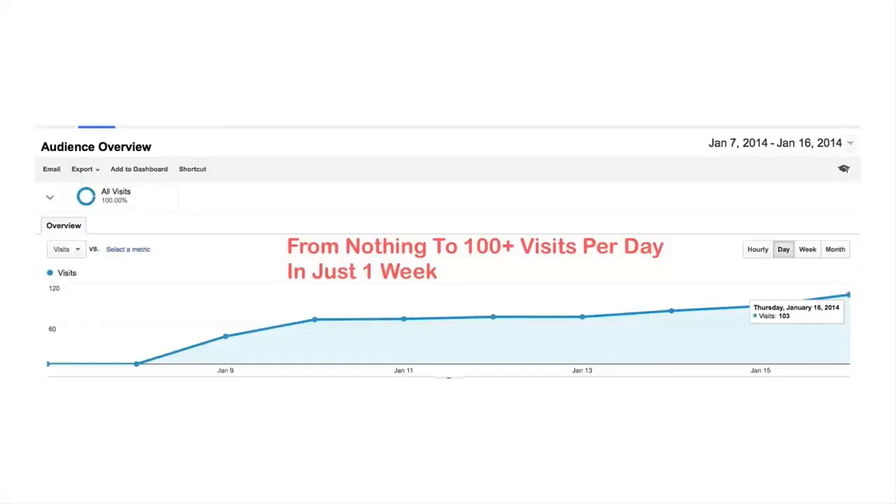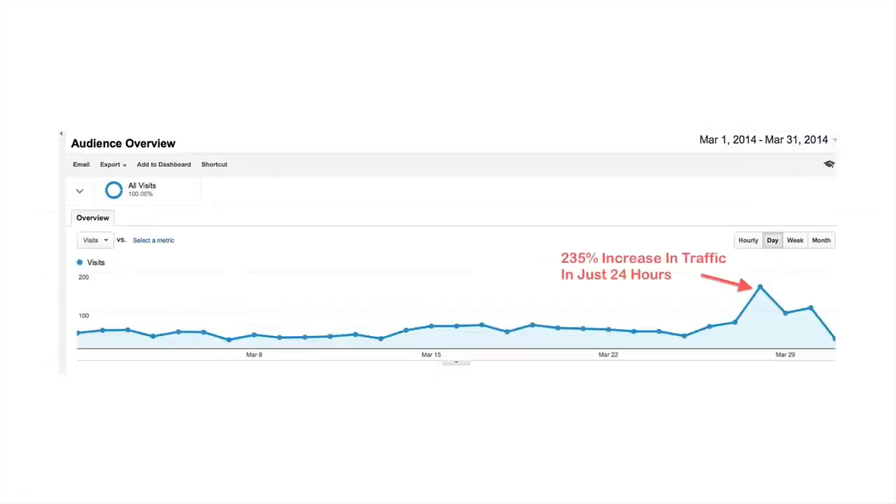Let me show you just a few screenshots with the kind of results that we've been getting by using Seamless SEO, which you can get up and running with just two extra minutes of work a day. Here's how I took one website from nothing to 100 plus visits per day in just one week, while another one had 235 percent more traffic in just 24 hours.